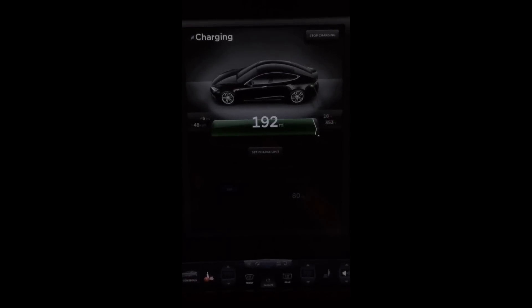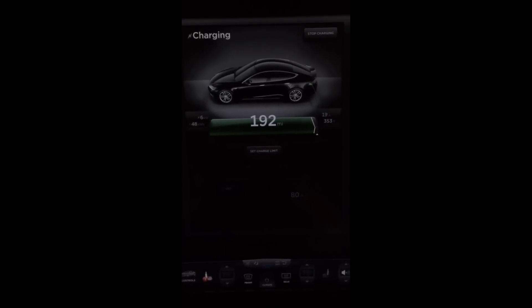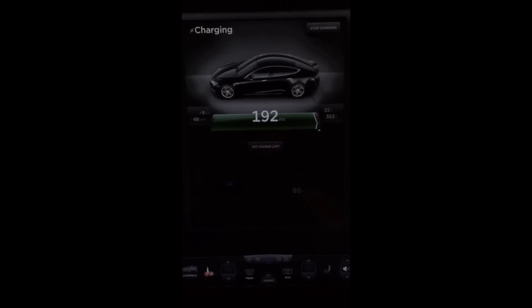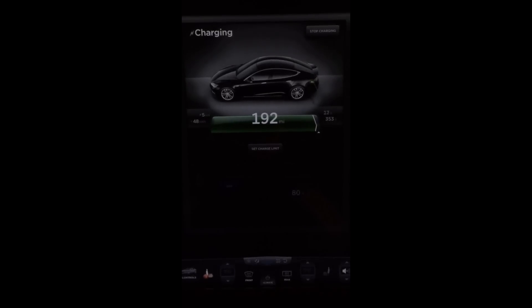Major balancing in action. Normally the max pack voltage will be 353, but tonight is the first time I have ever seen it while supercharging — it's gone up to 354.